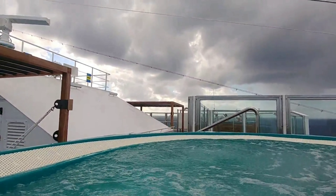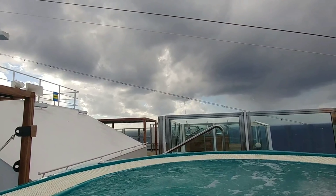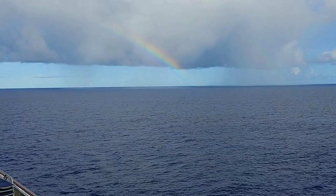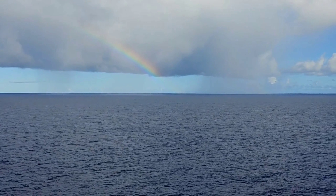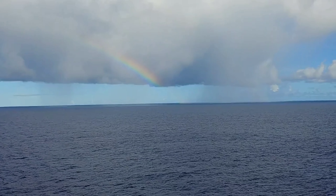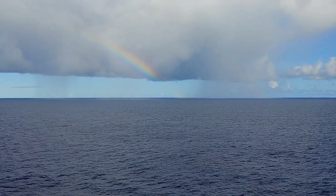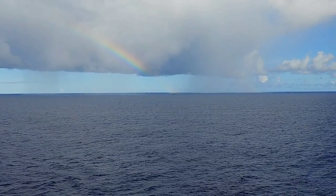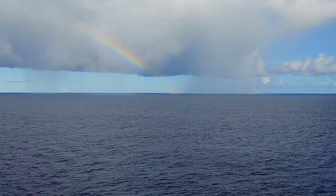When the ship is docked up during port days, everyone gets off the ship and you get that space to yourself. Always keep an eye out on the horizon — you never know what you'll see. During the day you may see rainbows, and at night on the top decks I'd look up at the stars. Every once in a while I saw shooting stars, so always keep your eyes open.